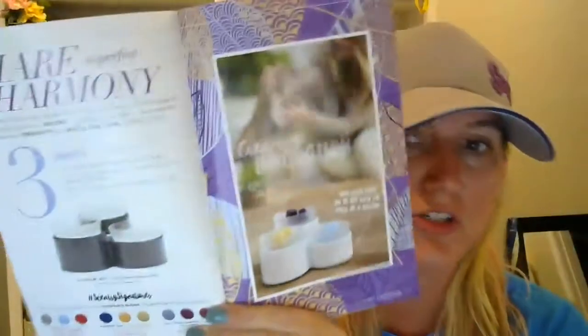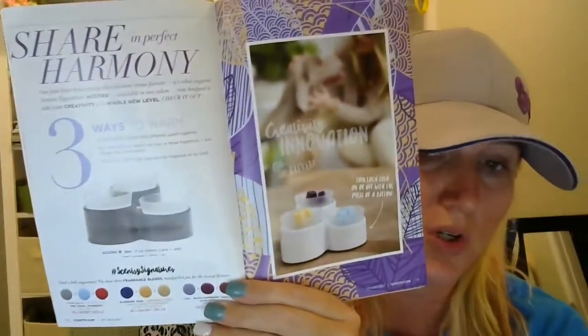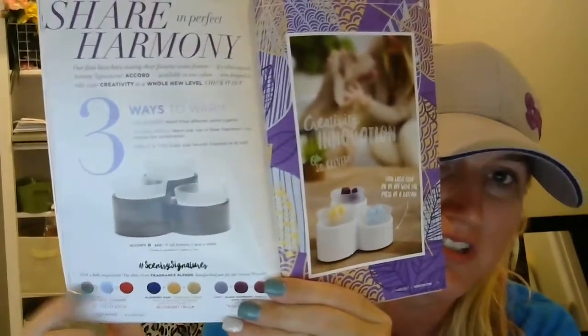Then we have our information pages telling you a little bit about how some of our different warmers are styled and put together. Then it breaks into our newest warmer, which is our Accord Warmer. It shows you some of the Scentsy signature suggestions at the bottom. This is going to be a huge upsell for us as consultants and a huge asset to our customers, providing individual fragrance experiences as they mix and create their own scents.